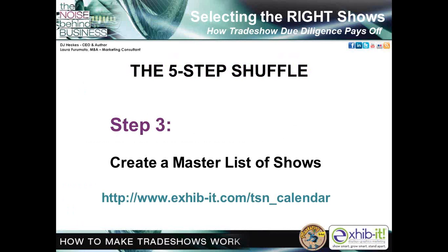Step three is where you create a list of show opportunities. This is where most companies begin — but really, it's a big mistake. Without the background established in steps one and two, your chances of selecting the right shows are about as good as winning a fortune in Vegas. The mission in this step is to develop the mother of all lists — a compilation of all possible shows and events that might meet your company's marketing objectives. When selecting new trade shows for the first time, attendees are searching for a show they can trust to deliver the best experience and to connect face-to-face with colleagues.